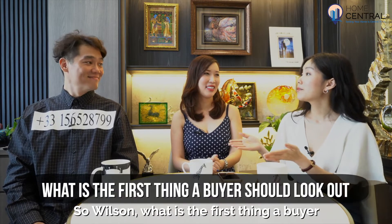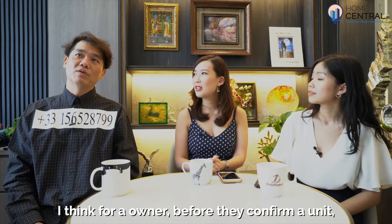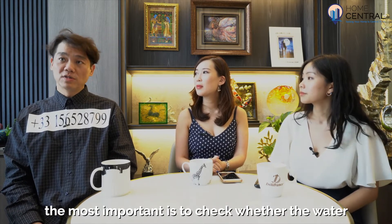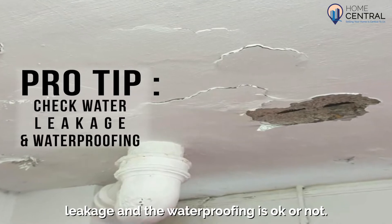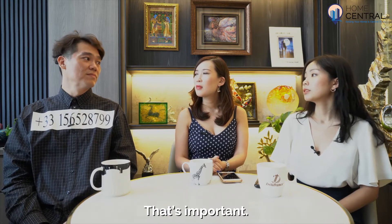So Wilson, what is the first thing a buyer should look out for before confirming a unit? I think for the owner, before confirming the unit, the most important thing is to check whether the water leakage and the waterproofing is okay. That's important.